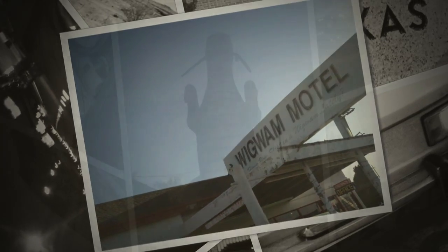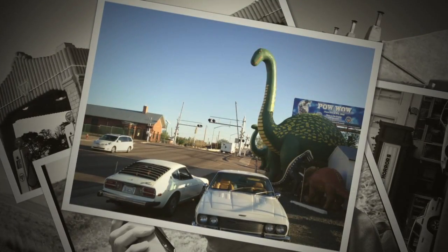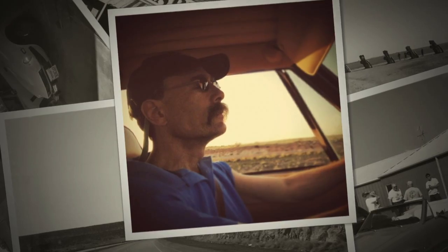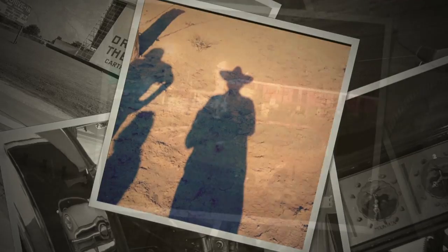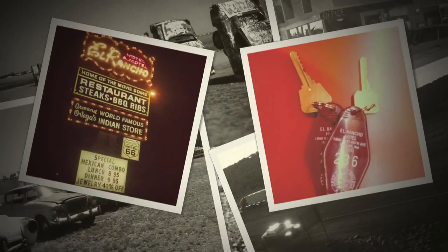Holbrook, Arizona was next, known for its Wigwam Motel and giant cement dinosaurs at the Rainbow Rock Shop. No time for rest, we still had plenty of miles to go before sleep. We picked up some authentic southwestern souvenirs at the Jackrabbit Trading Post in Joseph City, including a sombrero and petrified wood. After dark, we pulled into the El Rantro Motel in Gallup, New Mexico. Lit by bright neon, it was a welcome sight for weary eyes.